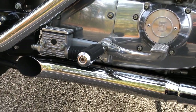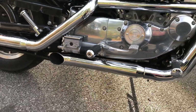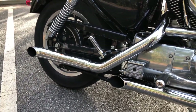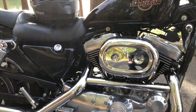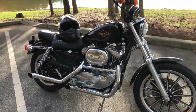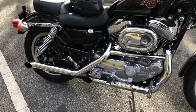Still holding up pretty good — not bad for a pair of old mufflers. Sounds pretty good too for what I paid for them. Nice little bike, still real fun to ride.